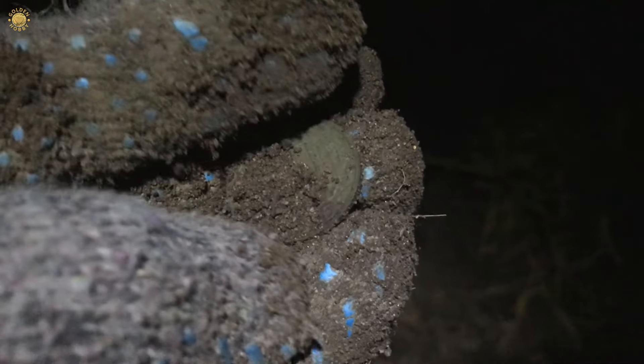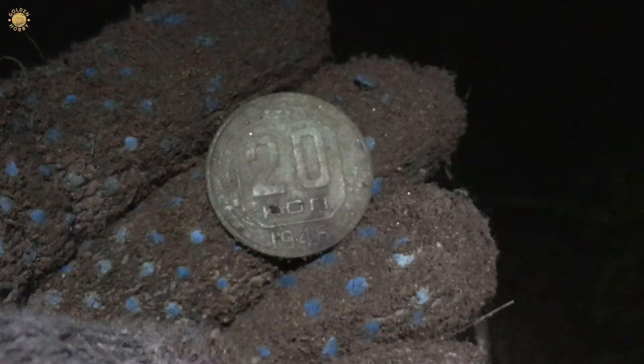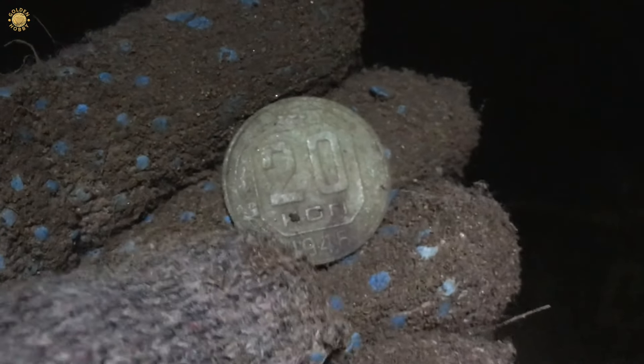It was such a bad signal, my friends. I didn't think it was a coin. It's a good sign - 1946, Soviet 20 kopeks.